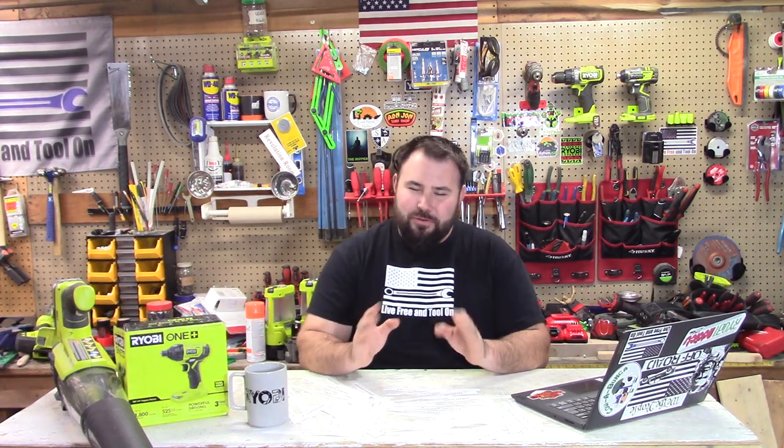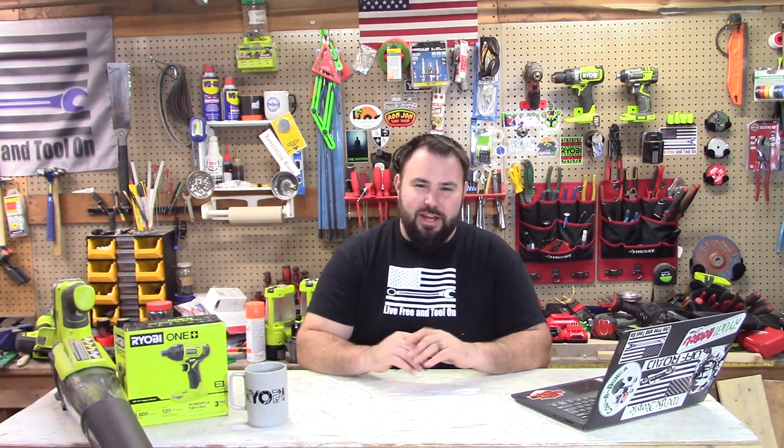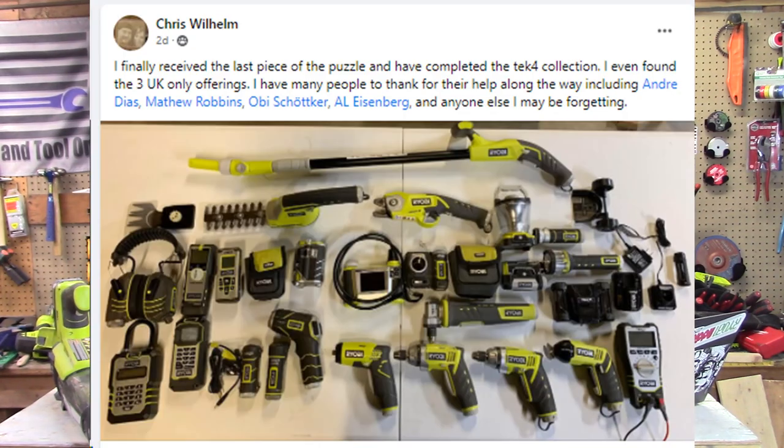I saved this one because Chris has been doing this for a very long time. This is Chris Wilham, and he has been on a mission to get all of the Ryobi Tech 4 gadgets and gizmos and all those great things. It must have taken a very, very long time. So congratulations — good job.